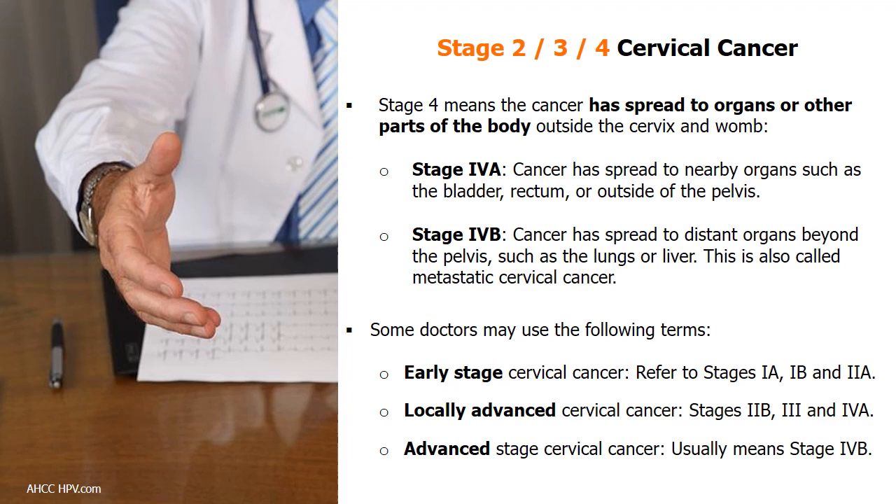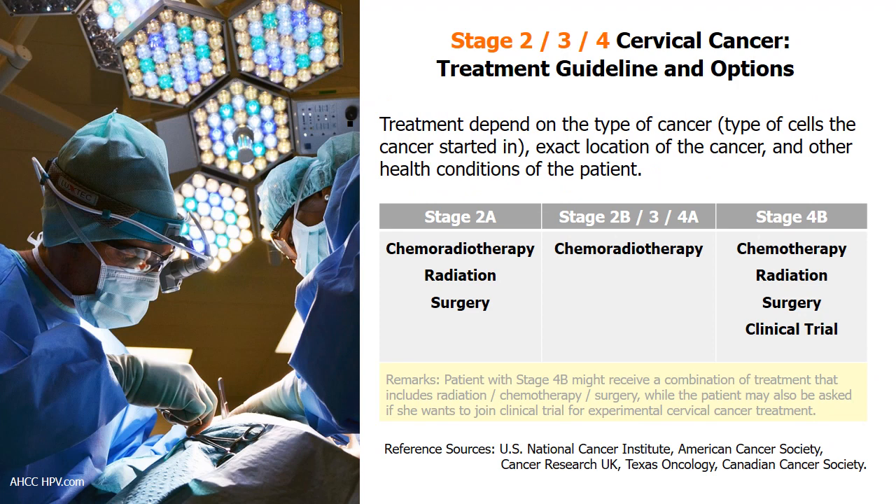Stage 4 means the cancer has spread to organs outside the cervix and womb. It is stage 4A if the cancer has spread to nearby organs such as the bladder or rectum, and stage 4B — also called metastatic cervical cancer — if it has spread to distant organs such as the lungs or liver. Stage 2 and 3 cervical cancers are best managed by chemoradiotherapy, a combination of radiation therapy and chemotherapy. Stage 4B patients may receive a combination of radiation, chemotherapy, and surgery, and may also be invited to join clinical trials.